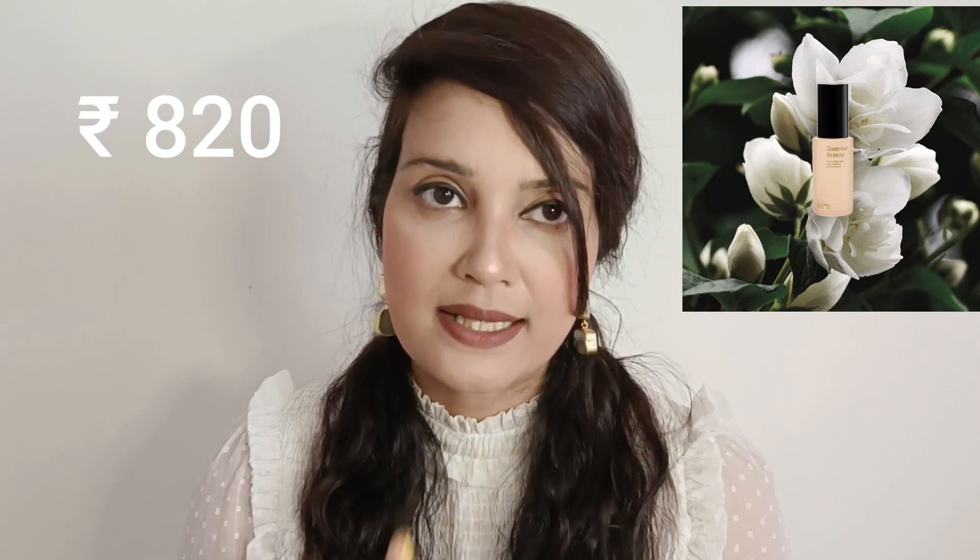It's a 30ml product priced at 820 rupees. Usually these mists come in 100ml - the quantity is always higher - but this one is just 30ml and the brand is still charging 820 rupees. So I do feel that the price is quite steep for the Jasmine Breeze.